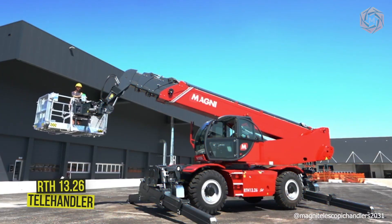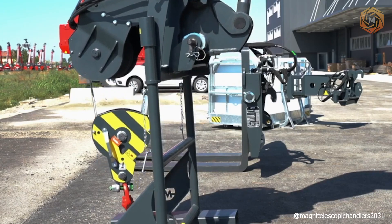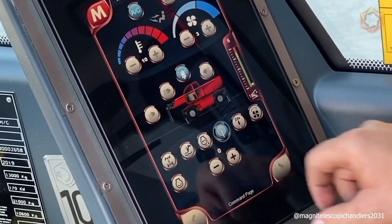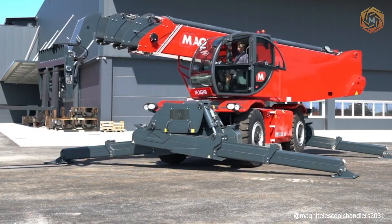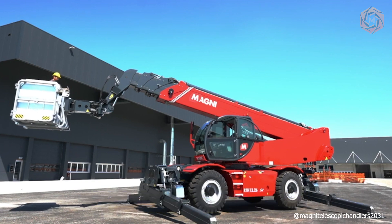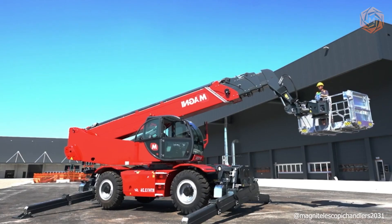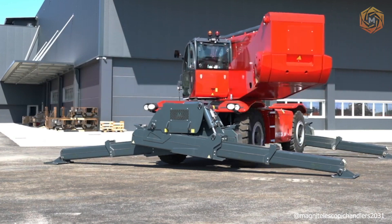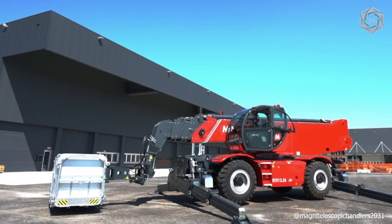The RTH 13.26 is the most powerful rotating telehandler in the world. It has a maximum lift height of 85 feet and can lift loads up to 28,600 pounds. When the stabilizers are fully extended, they allow the machine to operate at full height for more than 360 degrees on a much wider stabilizing base. It is compatible with a wide range of accessories thanks to its RFID system, which automatically recognizes attachments and creates dynamic load charts — the ideal solution for construction and manufacturing.